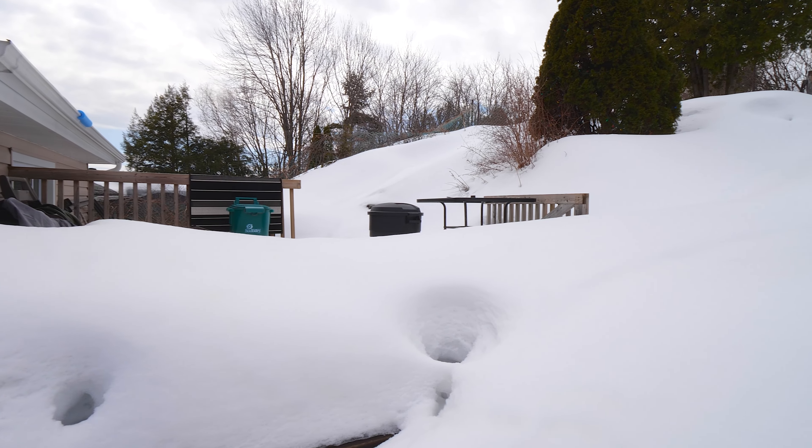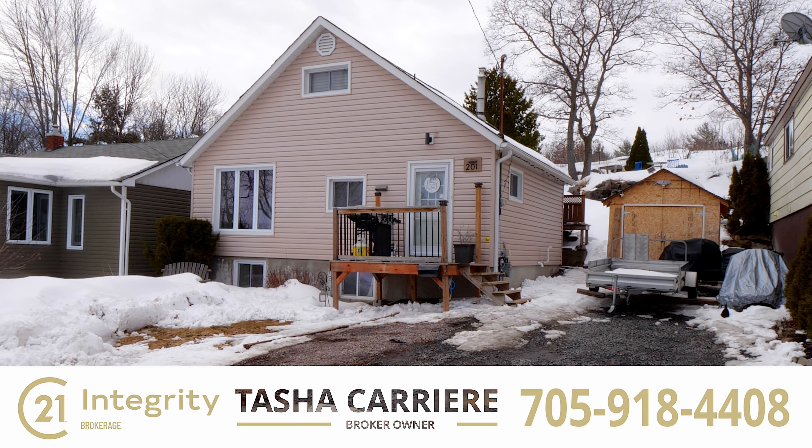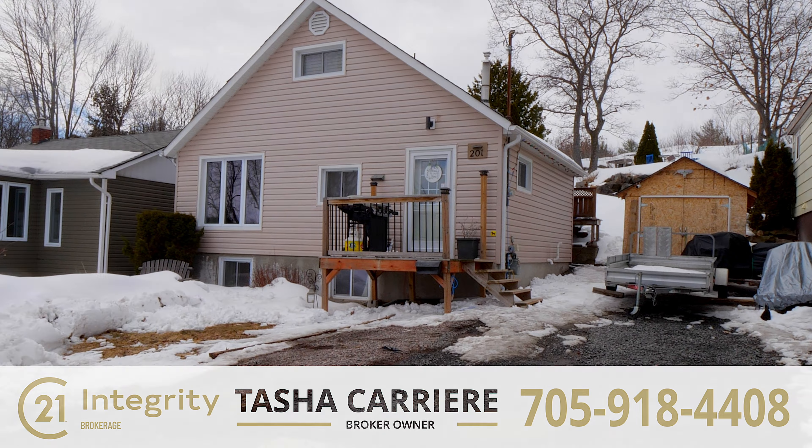With over 800 square feet of living space close to schools, shopping and transit, this Minow Lake gem will not last long. Call today to book your private viewing and say hello to Minow Lake Living.